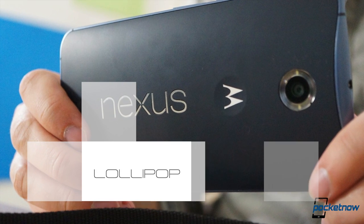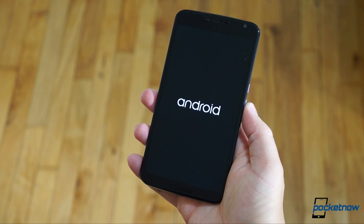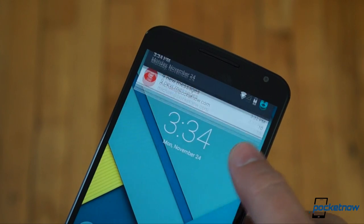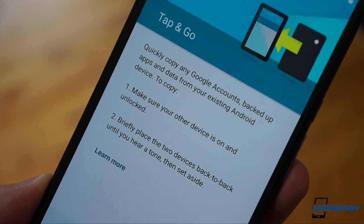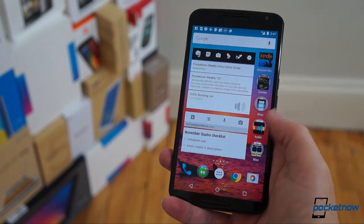The big Nexus banner on the back means this phone is also a software showcase, and here we're talking about Android 5.0 Lollipop. This is, to our eye, the most beautiful version of Android, with gorgeous animations and more attention to detail than we've seen from the platform in the past. It's a version of Android I'd feel comfortable recommending to someone intimidated by technology — friendly enough for them, while still powerful enough for technophiles.